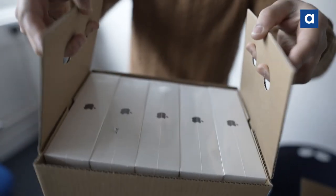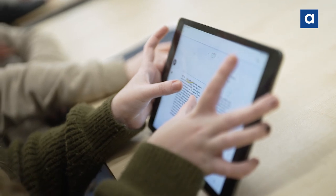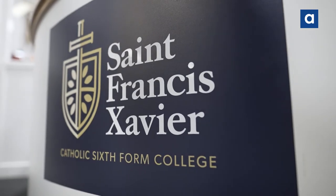Academia are an extended arm to SFX college — we don't see ourselves as a supplier, we are a partner to the college. Everyone that's part of the college — parents, students, IT staff, stakeholders — knows that they can rely on Academia.